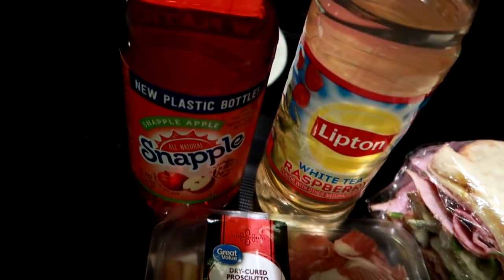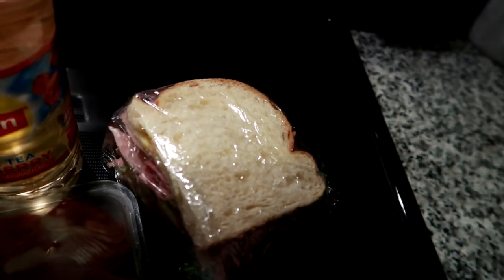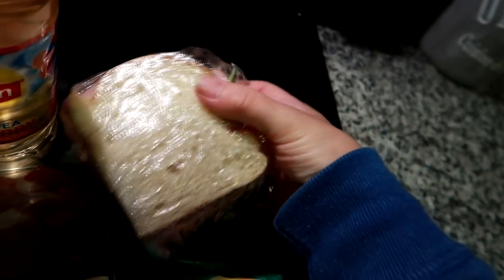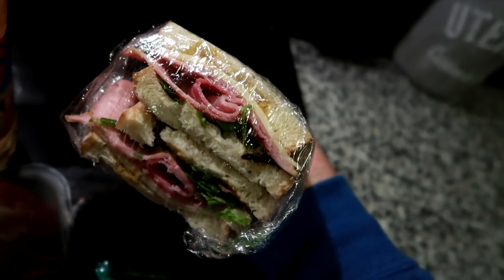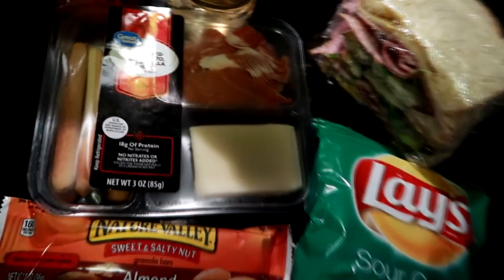I went to Publix yesterday just to get some white mountain bread — it's the last loaf because we don't have Publix in New York. I also got some Boar's Head cold cuts: an herb mozzarella and a pastel parmesan ham. I added spring mix and spicy mustard.